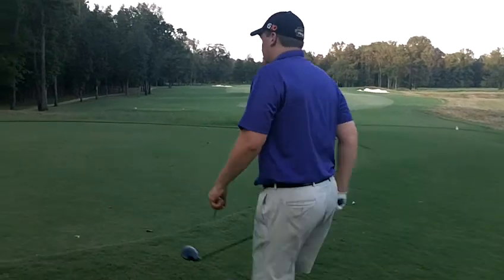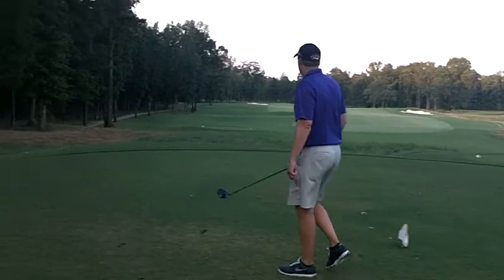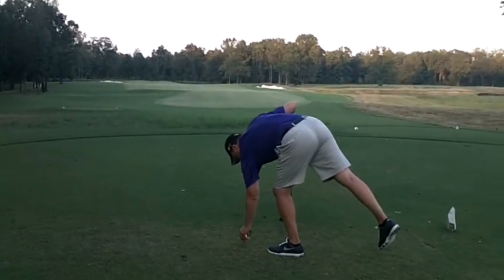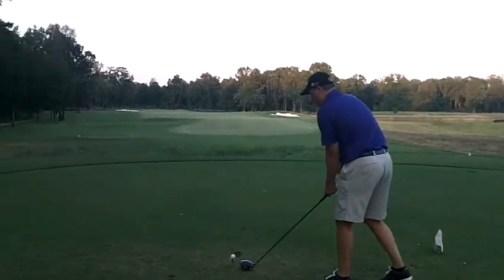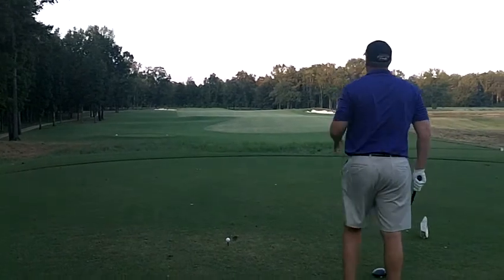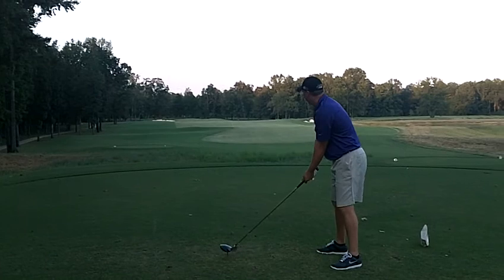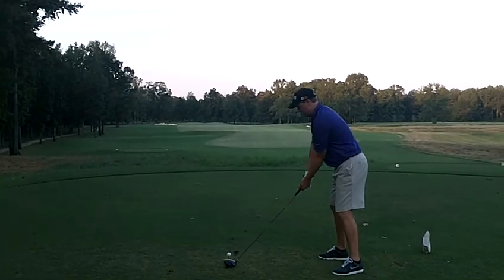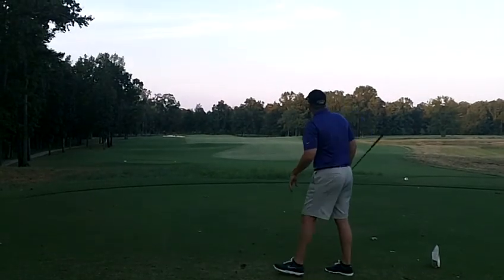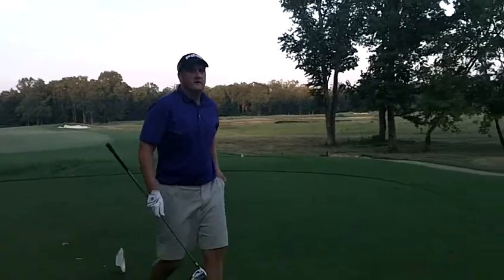Good luck on this one. Nick birdied this hole the first time he played it. Let's see if he can have the same luck this time. He's got a driver. It's going right, just right of the center of the fairway. It looks pretty good. He should have a short iron into the green.